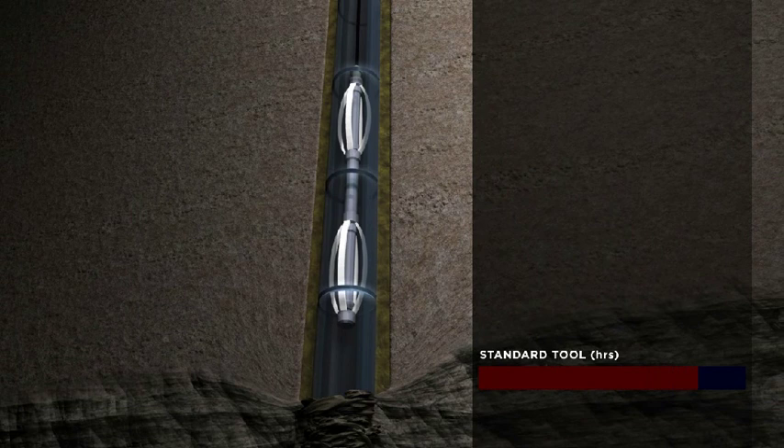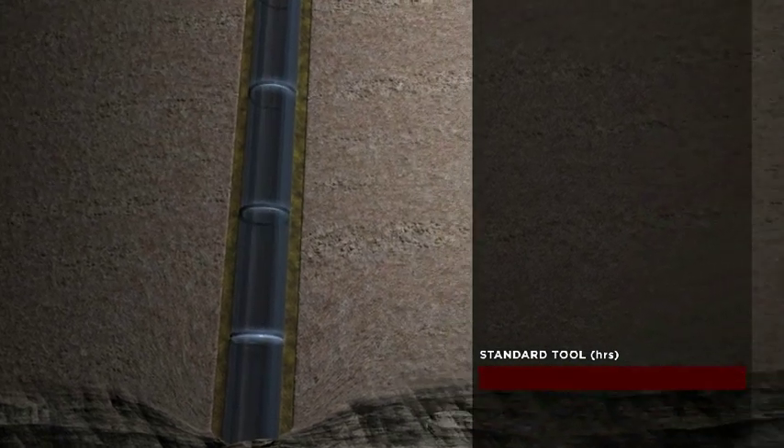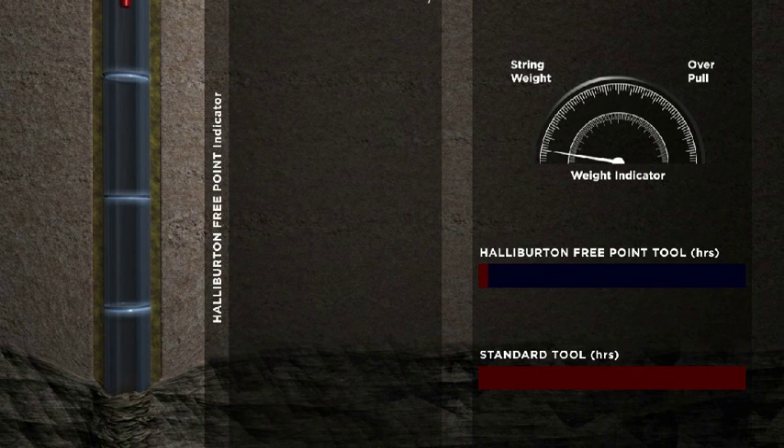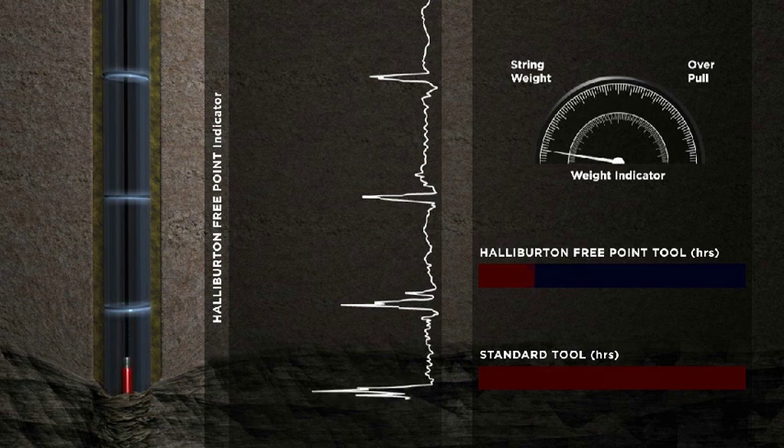Here's how it works. While traditional FreePoint tools require several start and stop passes to gather a series of stationary measurements, the Halliburton FreePoint tool is a single-trip, continuous log that measures changes in the magnetic fields of the pipe. As the tool is lowered into the hole, data about the magnetic fields is recorded while the pipe is in neutral weight.